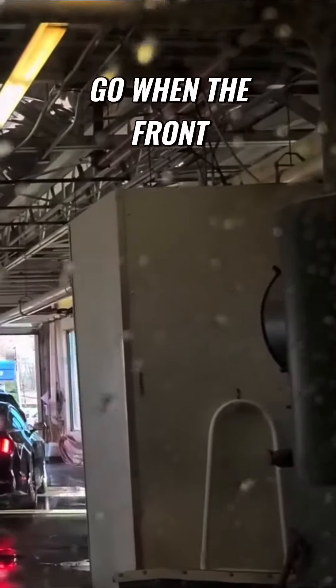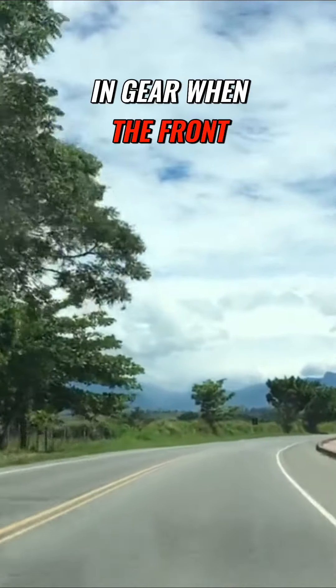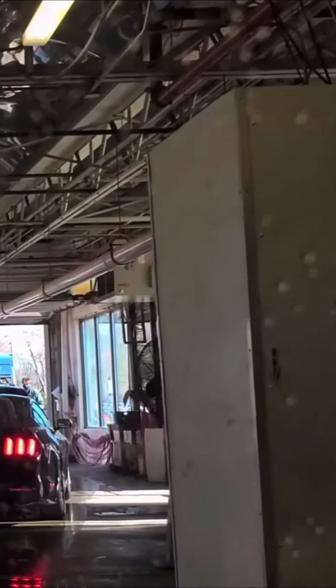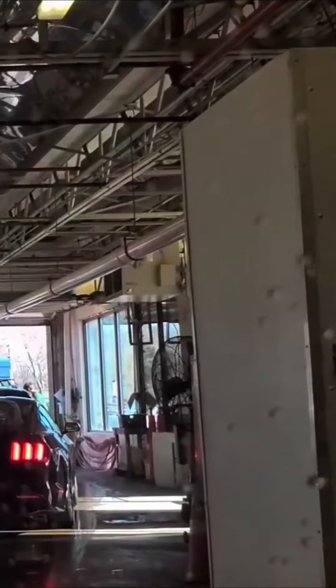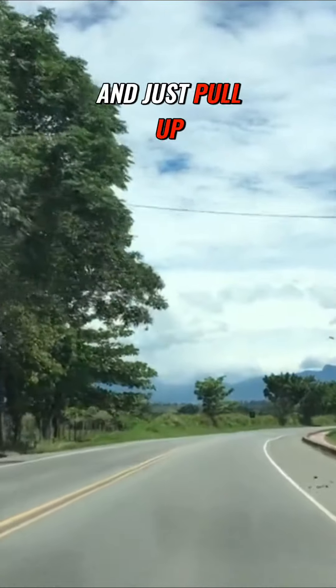There's a sign to your left that says go when the front of the car reaches this point. So you put the car in gear when the front reaches that point — the attendant will give you a number, looks like four — then put it in drive and just pull up.